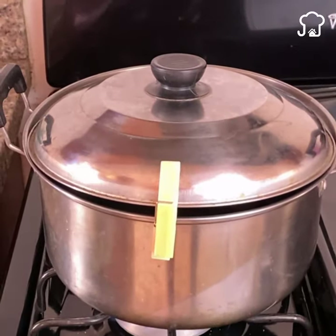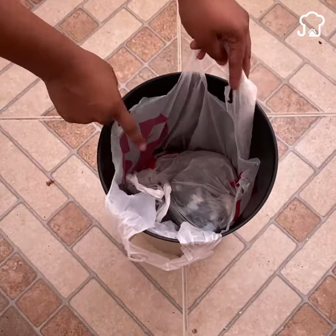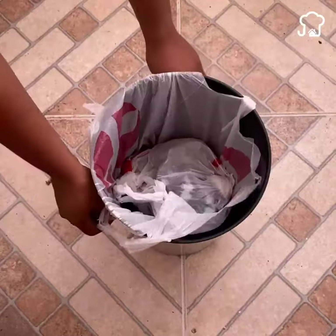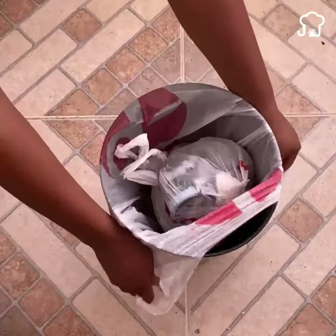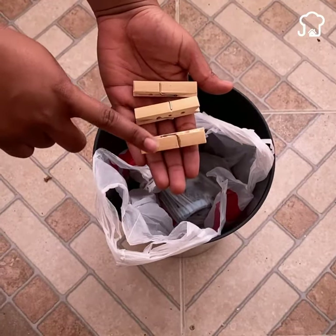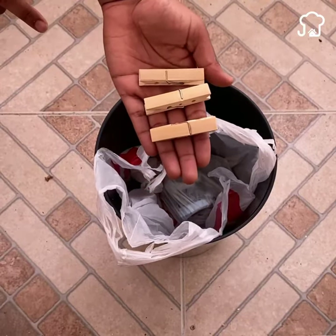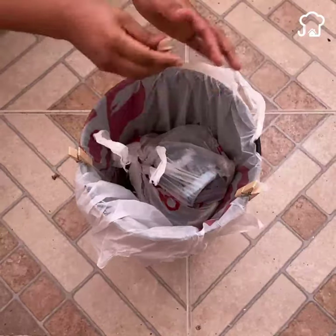Number 2. When throwing the garbage into the trash can, it is very uncomfortable for it to spill around since the bags we put on it tend to shrink. For this not to happen, it is ideal to hold the bags with some clothespins. By doing this, you will no longer have this problem. You will see how well it works.